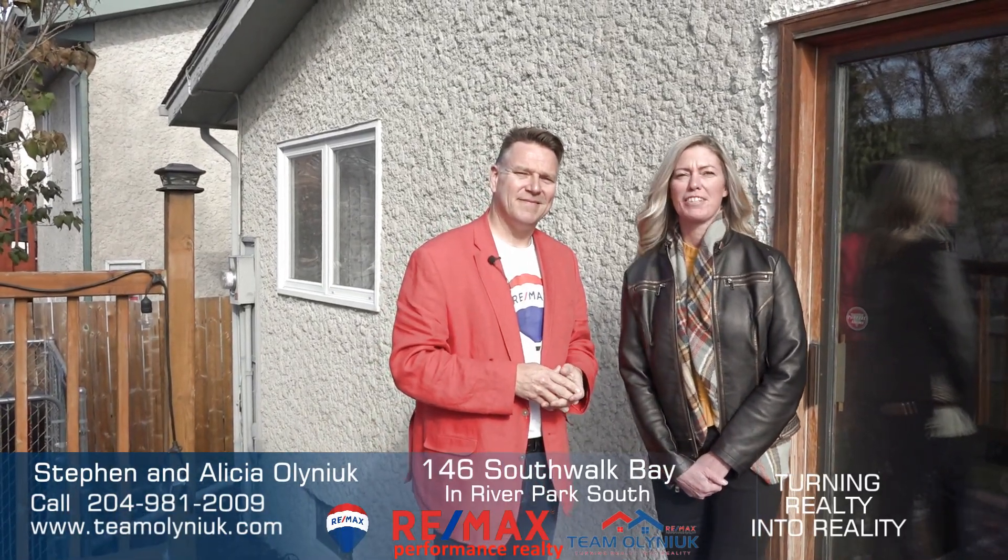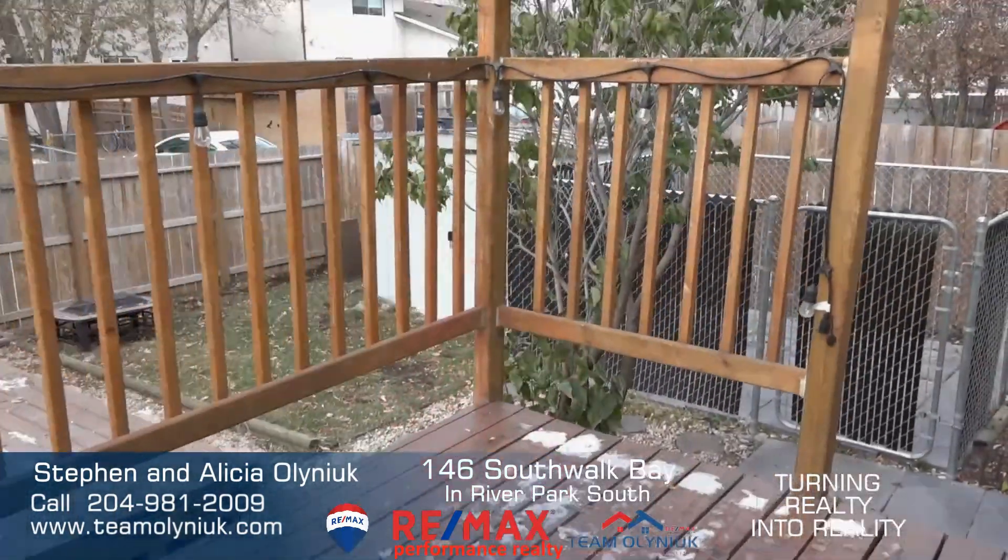Thanks for watching. If you would like a personal tour of this home, all our information is below. And if you're looking to turn your realty into reality, call Team Olenook today. We'll see you next time. Bye.